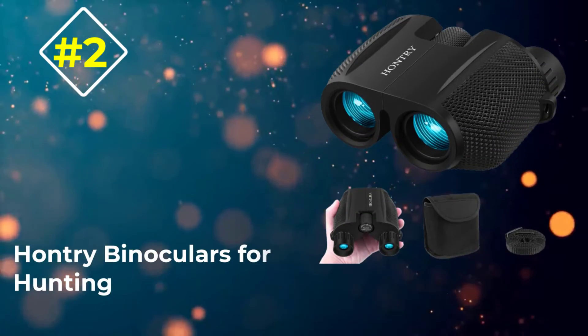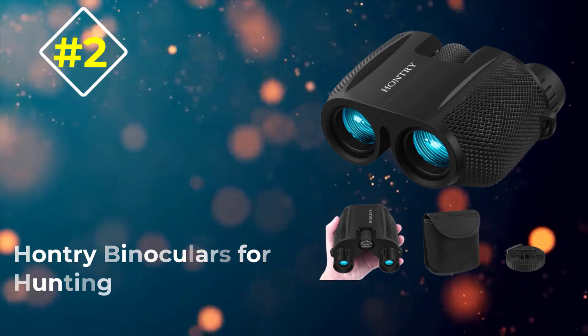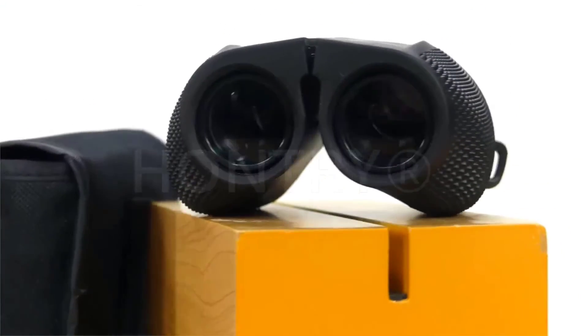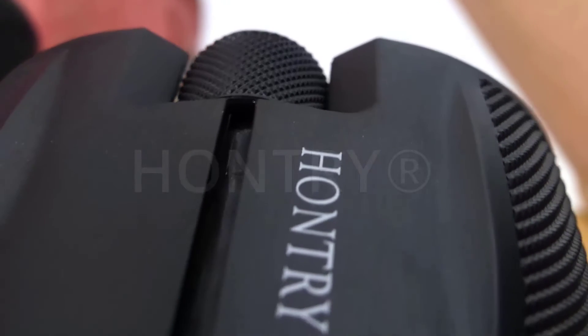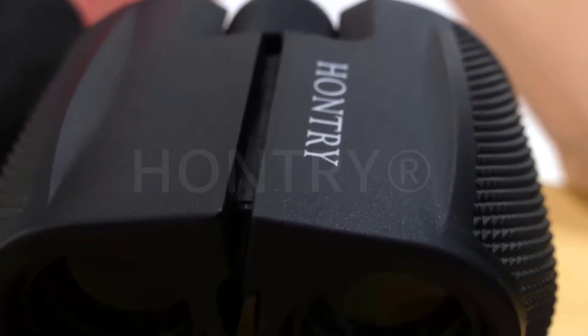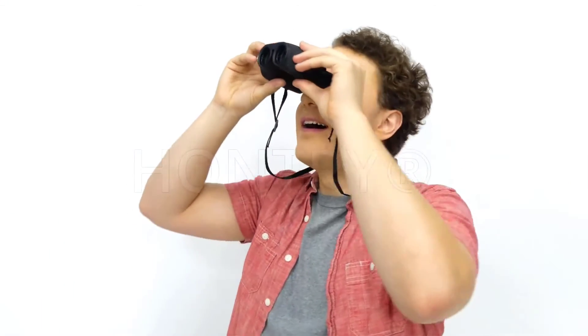Number two: Han Tri binoculars for hunting. The first thing you'll notice is their outrageously cheap price. We didn't expect too much, but they're listed as hunting binoculars so we felt they deserved a shot. Once we held them for the first time, we were impressed with the ultra low weight of this compact folding design.